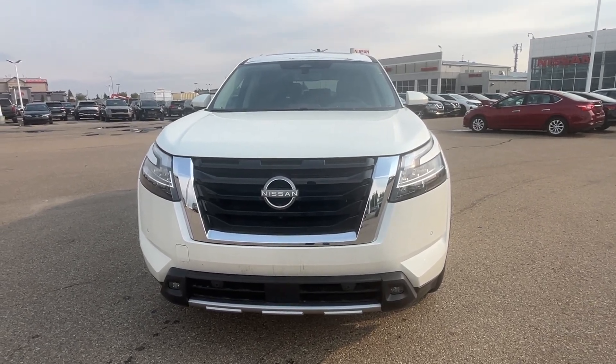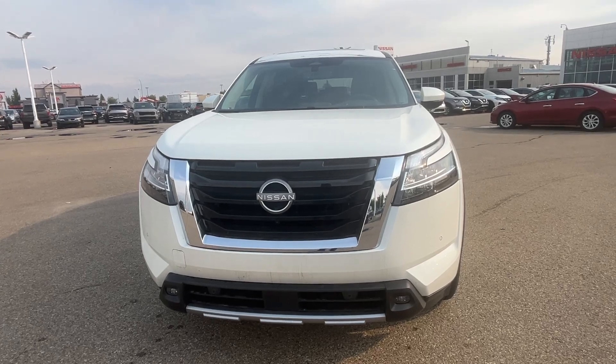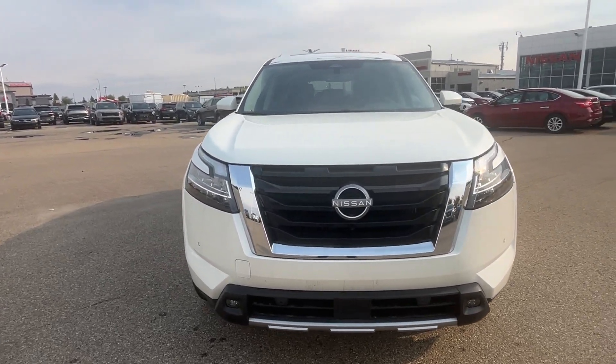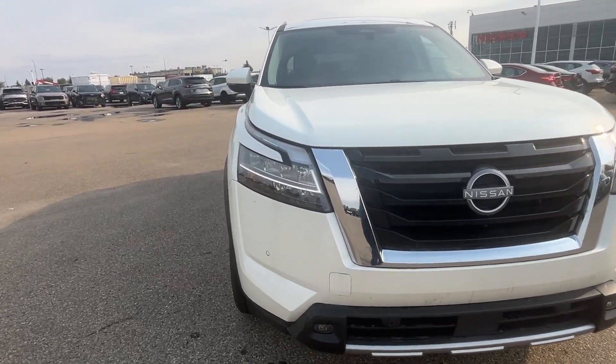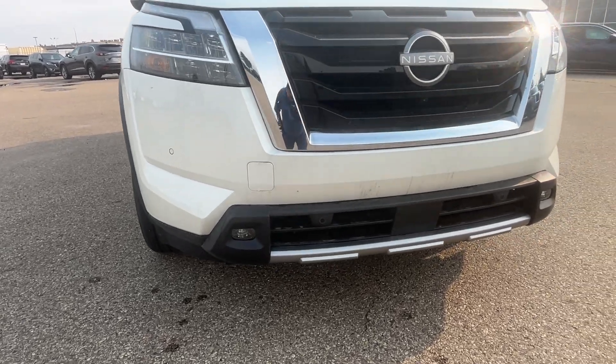Hi, very good morning, this is Sachin here at Chibur Nissan. I'm making this short video on the 2024 Nissan Pathfinder SL Premium. Pretty nice white color — here is the front view of the vehicle with the running daylights and fog lights.